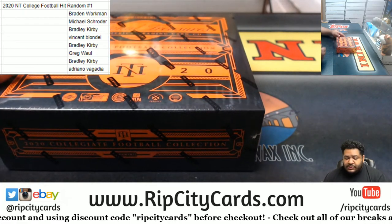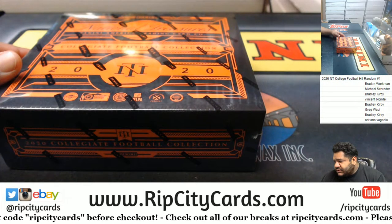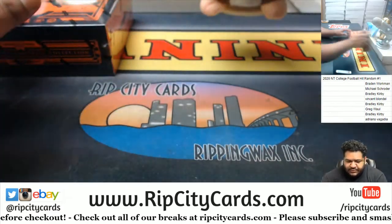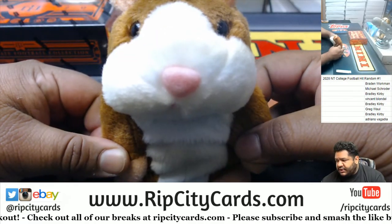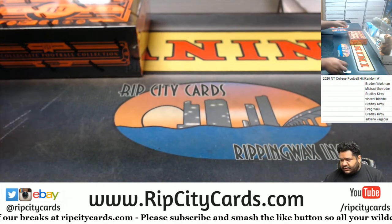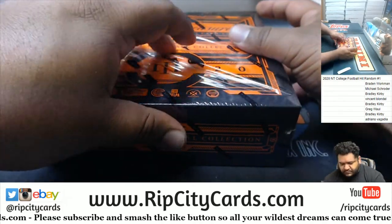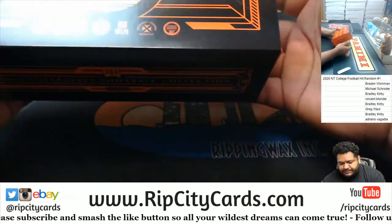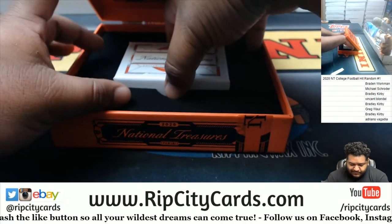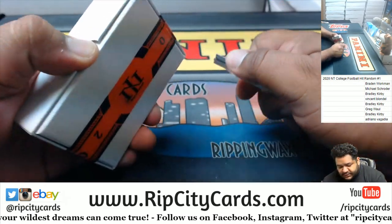So I'm gonna open the box, see what's in it, and then random everything off to everyone in the break. Let's put this here. And before I open it up, good luck everybody. Here we go. Hopefully it's a hot box and a fat pack. Alright, let's see what we got. So everyone, good luck.